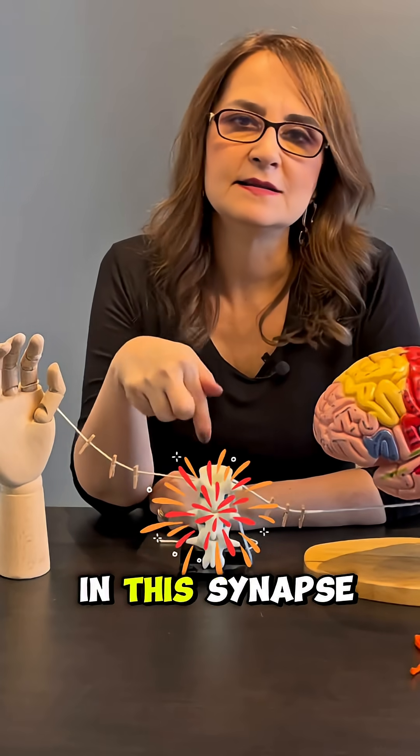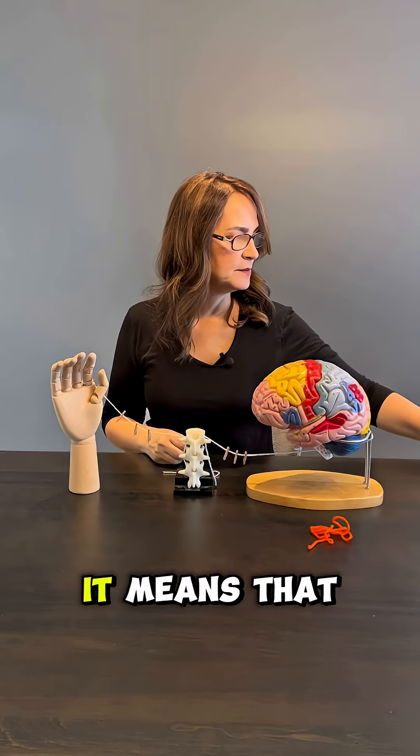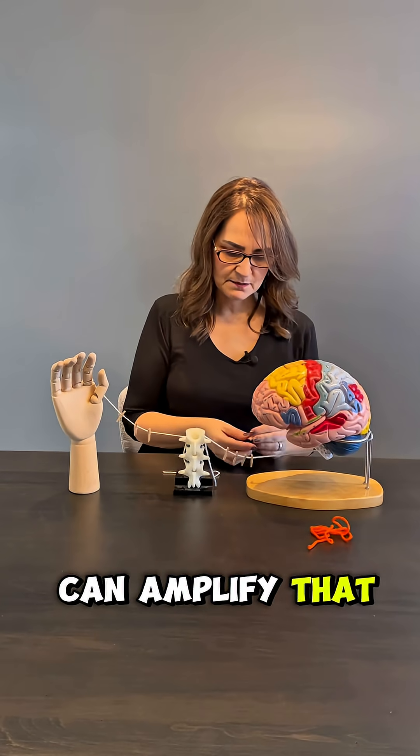It is here in this synapse that central sensitization happens. When we say there is central sensitization, it means that there is amplification. This synapse can amplify that message.